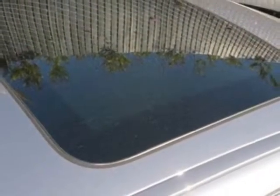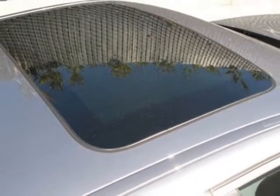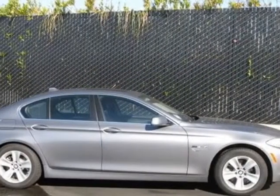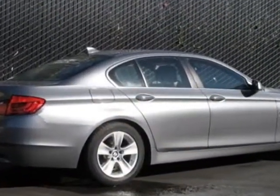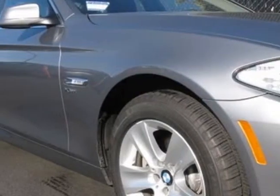This vehicle gets an estimated 22 miles per gallon in the city, and an estimated 32 on the highway. This 5 Series boasts a 2.0 liter engine and has an 8-speed Steptronic transmission.